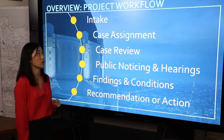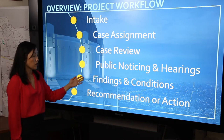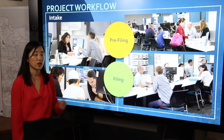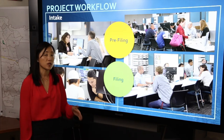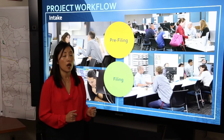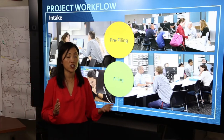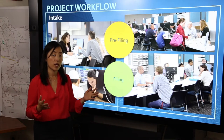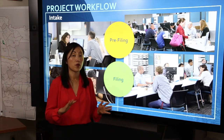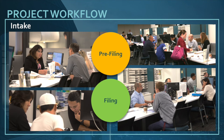Now we are going to go through our project workflow starting with intake, case assignment, case review, public noticing and hearings when one is required, findings and conditions, as well as recommendations or actions. In addition to our pre-filing resources at our development services center, projects that are filed within an overlay or specific plan need to be reviewed before they are filed by our project planners in our geographic project planning division. The applicants are given what's called a project planning referral form where a lot of the work to review for compliance and explain regulations happens before a project is filed. A project planning referral form is a type of permission slip to file the case — it's not any sort of approval, but it's an identification for the public counter that this project has been reviewed and the specific plan requirements have been explained to applicants.